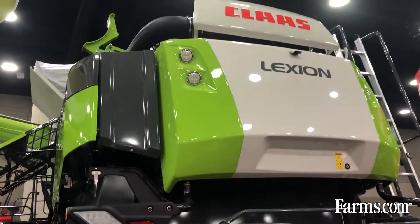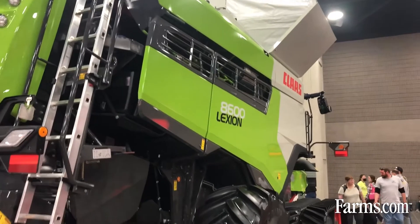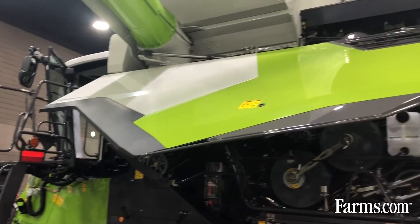What that does is various sensors throughout the machine take a look at the conditions of the crop, and then it goes ahead and optimizes the combine in order to achieve the most throughput and the cleanest grain sample.